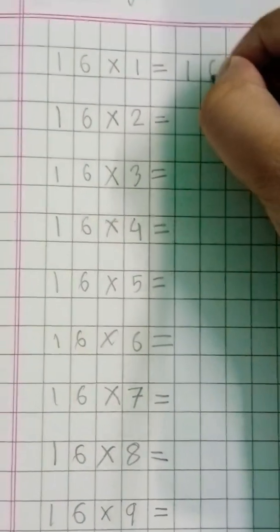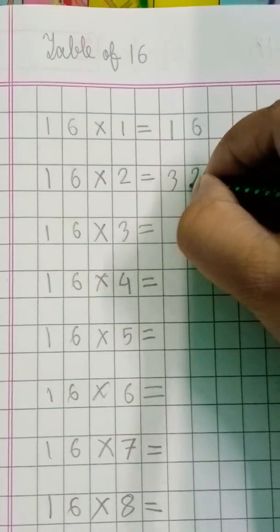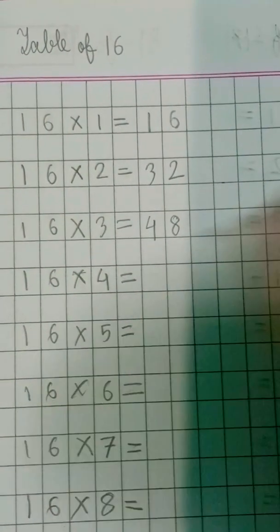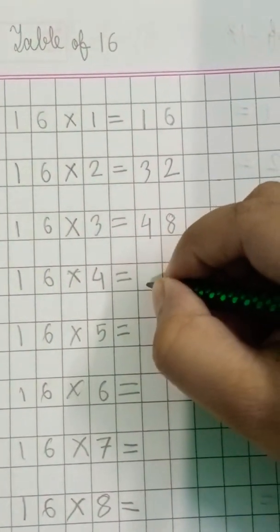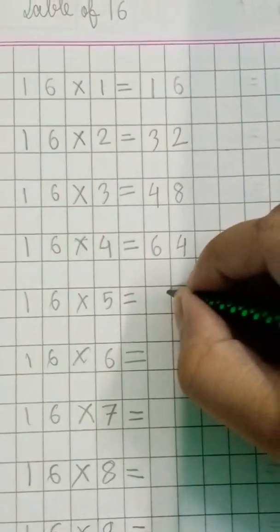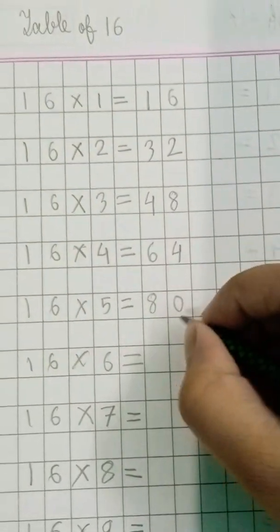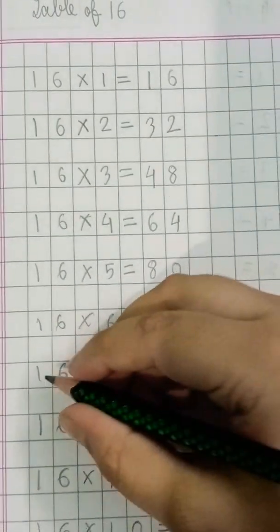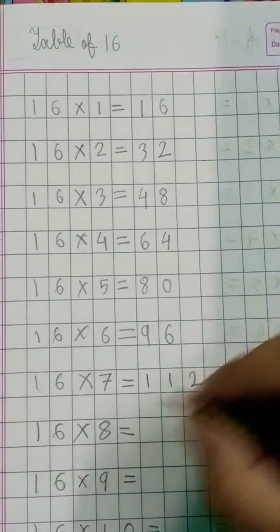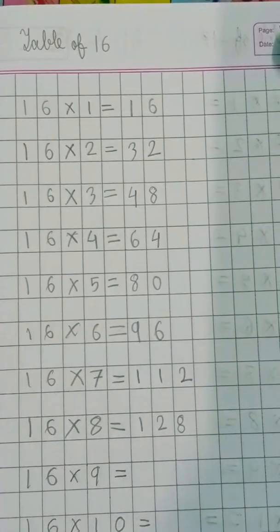Sixteen ones are 16. Sixteen twos are 32. Sixteen threes are forty-eight. Sixteen fours are sixty-four. Sixteen fives are eighty. Sixteen sixes are ninety-six. Sixteen sevens are hundred-twelve. Sixteen eights are hundred-twenty-eight.